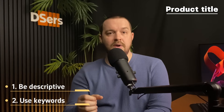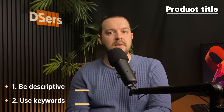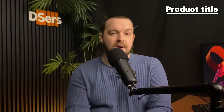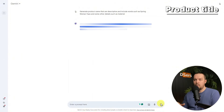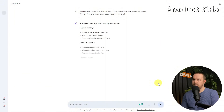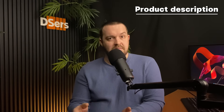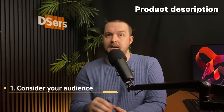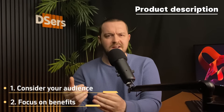Make sure to use keywords — incorporate relevant keywords that potential customers might use when searching for your products, which can help improve your product visibility in search engine results. You can choose to use either ChatGPT or Gemini to get some ideas. Go to ChatGPT or Gemini and enter a request like 'please generate a product name that is descriptive and includes words such as spring women's tops' and some other details such as material. Then you can choose one that is both descriptive and contains your wanted keywords. After the product title is done, we can discuss the product description.